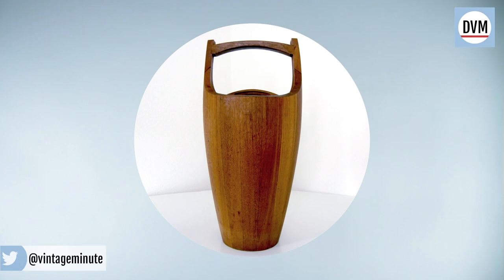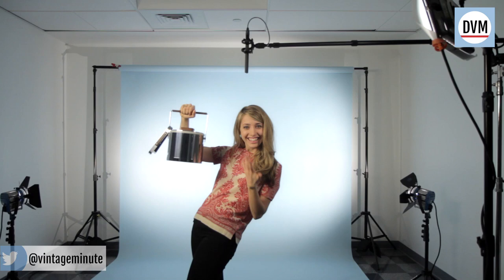This one is an iconic example designed after the hull of a Viking ship, and it goes for $200.